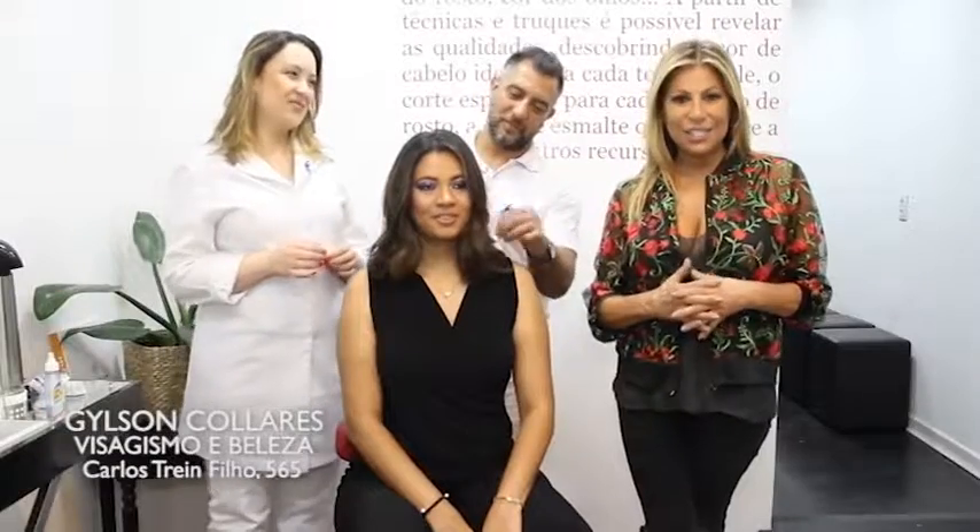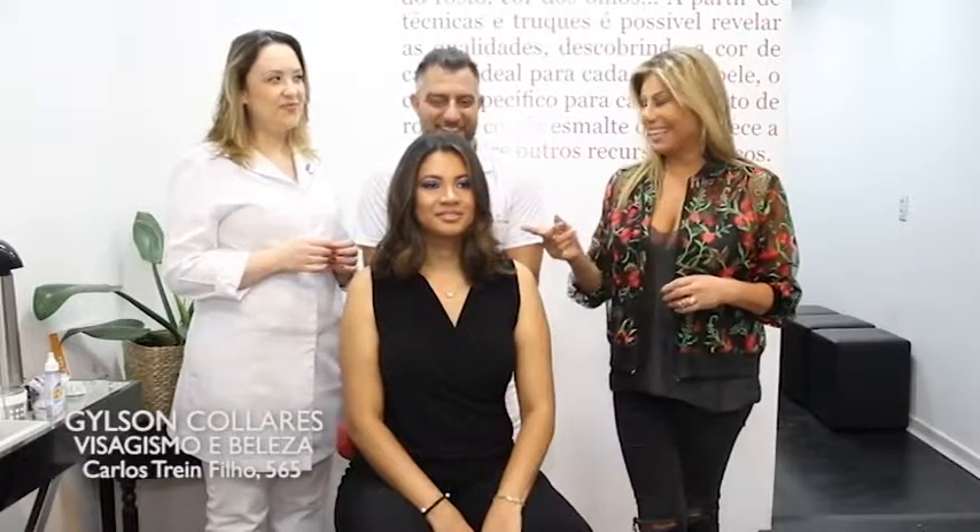Hora de falar de cabelo e maquiagem direto do Gilson Colares Visagista e Beleza. Hoje nós temos mais uma mudança nessa modelo, que já foi feita uma mudança anteriormente. Como vocês estão vendo nas fotos, foi feita uma primeira mudança e hoje ela virou uma morena iluminada.